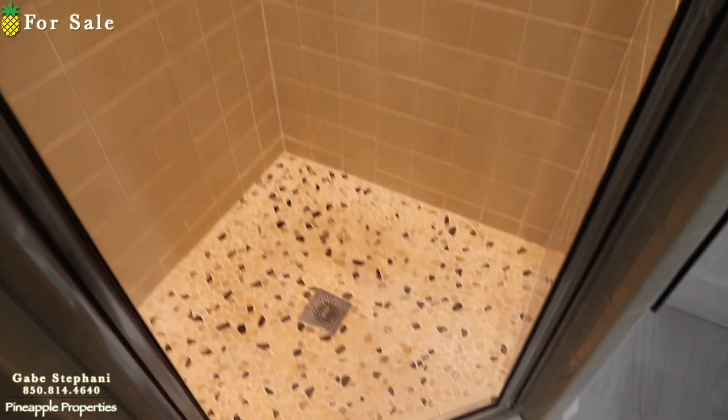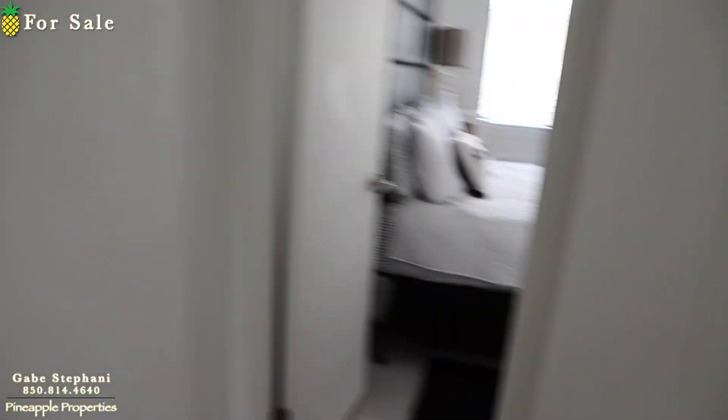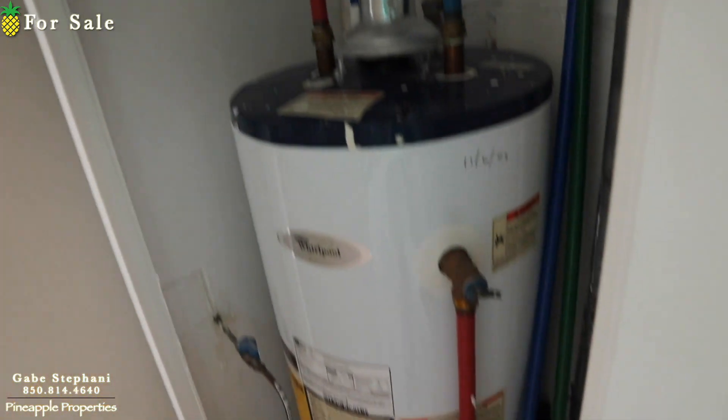Walking into the bathroom. A little corner shower. Hot water heater installed in 2009, it says on there.